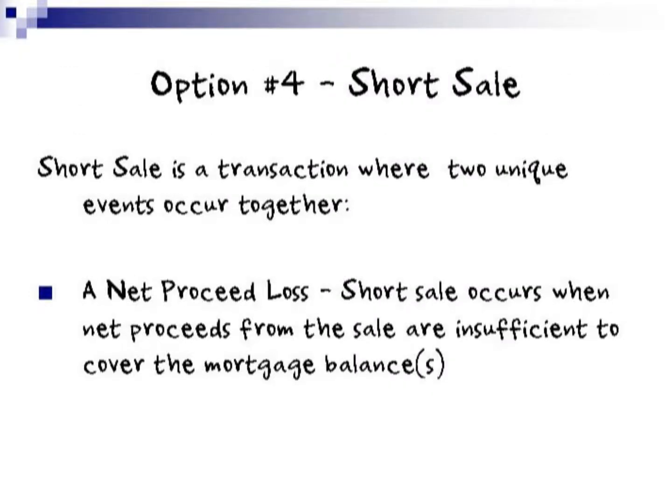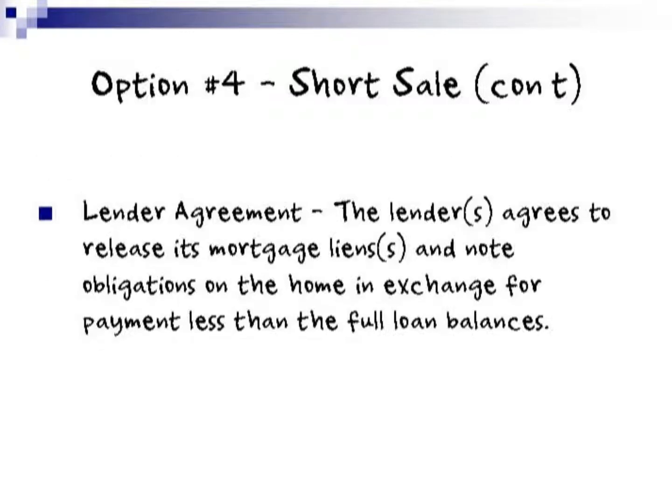Option number four is the short sale. A short sale is a transaction where two unique events occur together. First, a net proceed loss — this is when the short sale occurs and net proceeds of the sale are insufficient to cover the mortgage balance. Second, the lender agreement: the lender agrees and releases its mortgage liens and note obligations on the home in exchange for payment less than full on the loan balances.